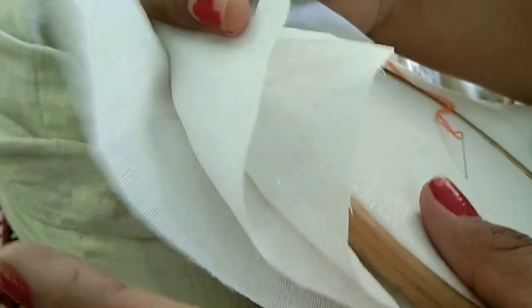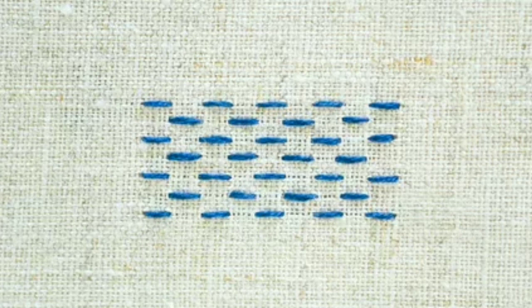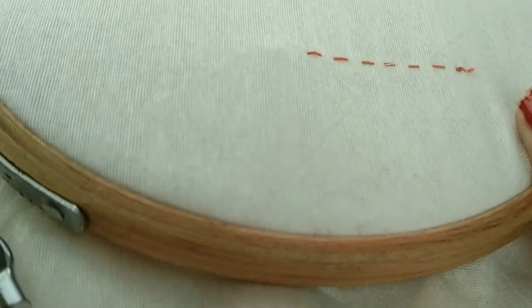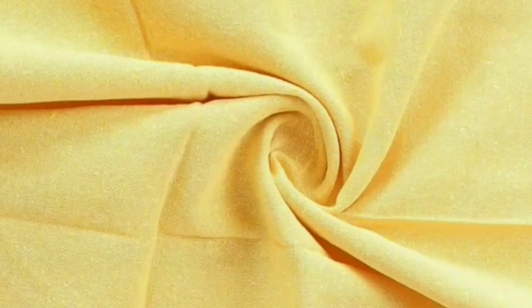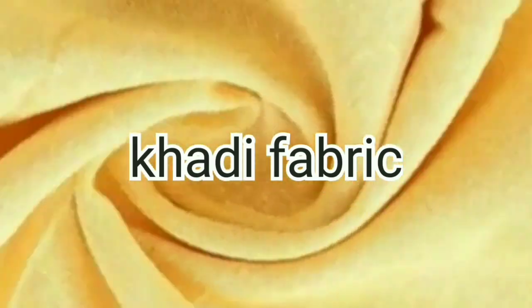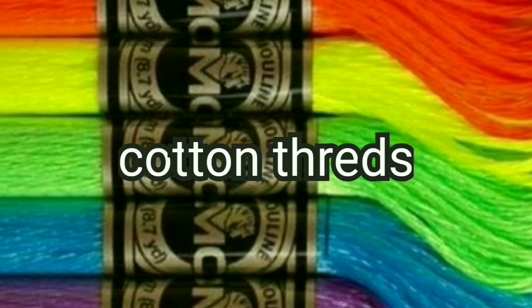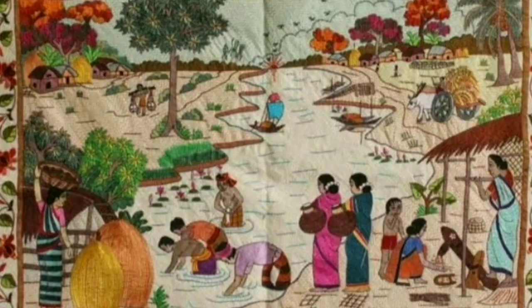Layers of fabric are used for making Kantha embroidery. Kantha embroidery is unique because of the running stitch, which is one of the basic hand stitching techniques suitable for beginners. Ghadi fabric is used for Kantha, and cotton threads in red, green, yellow, and black colors are used.